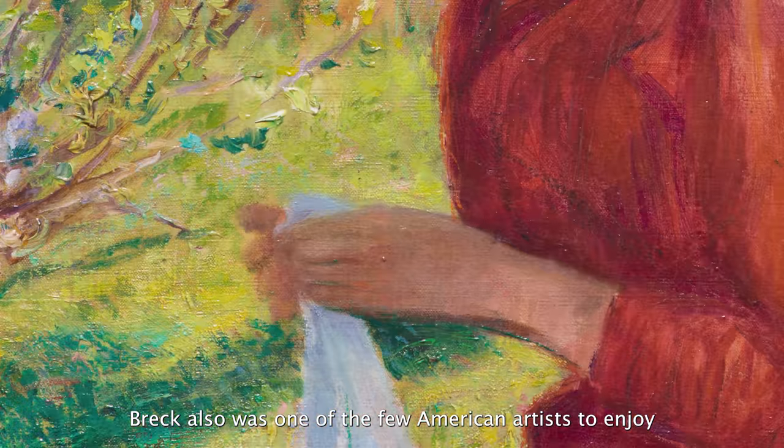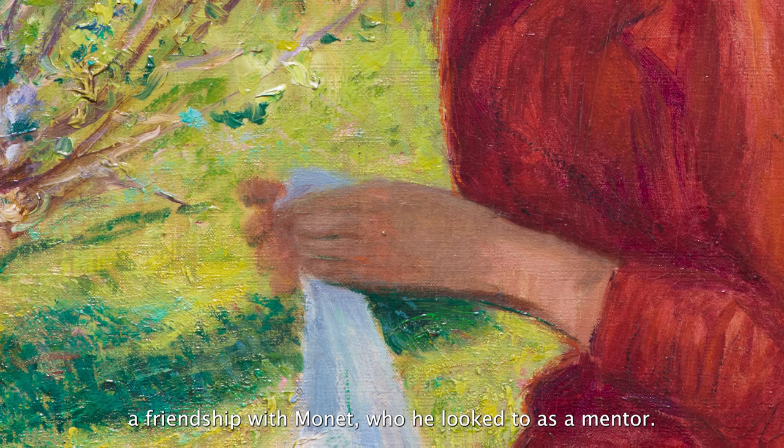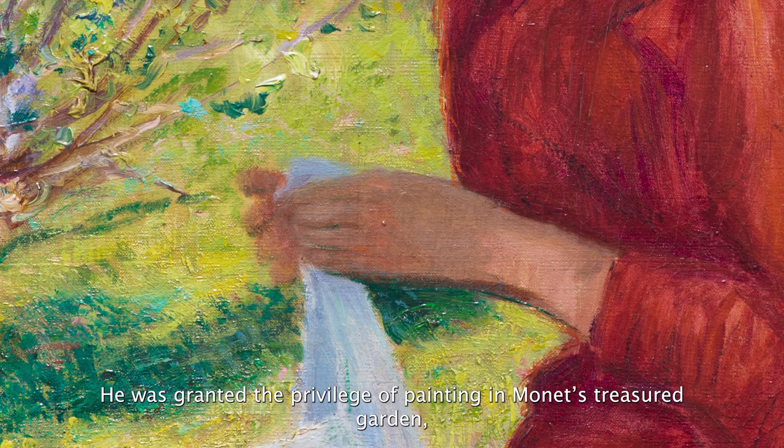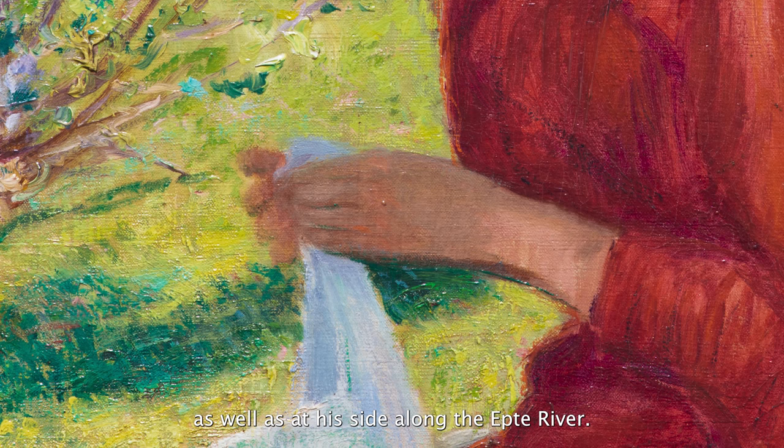Breck was also one of the few American artists to enjoy a friendship with Monet, who he looked to as a mentor. He was granted the privilege of painting in Monet's treasured garden, as well as at his side along the Ept River.